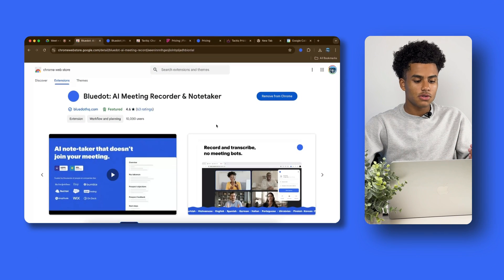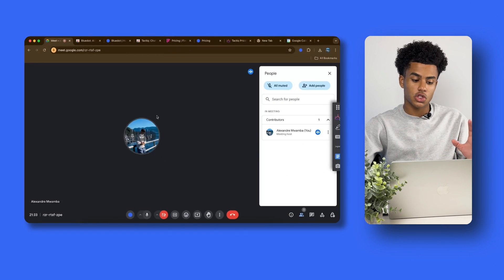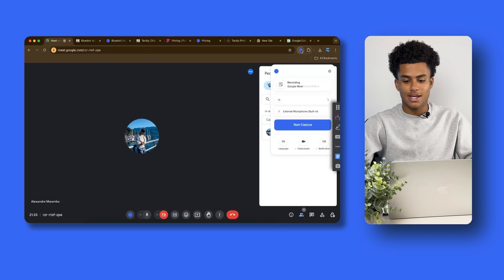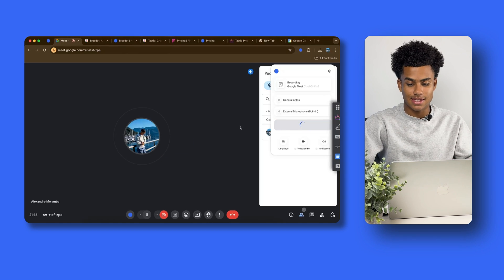Now we're going to check out our second AI note taker, which is Blue Dot. Once you install it from the Chrome Web Store, you jump straight into your Google Meet meeting, and on the top right you're going to see the Blue Dot. All you have to do is click Start Capture, and that check mark shows your meeting is currently being recorded. There is no bot — Blue Dot is bot-free — which is very nice for people that don't want to manually admit a bot into their meeting and explain to everyone what's going on.